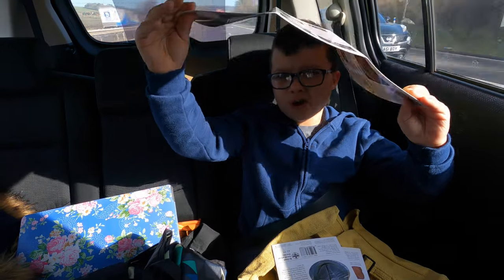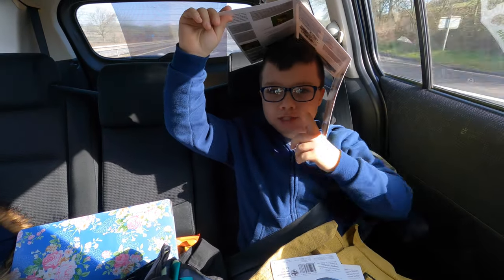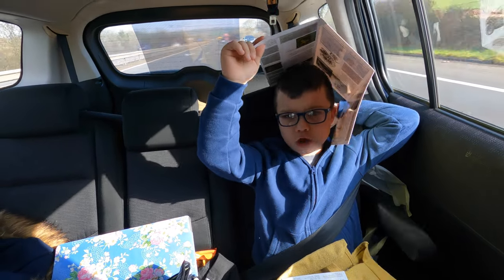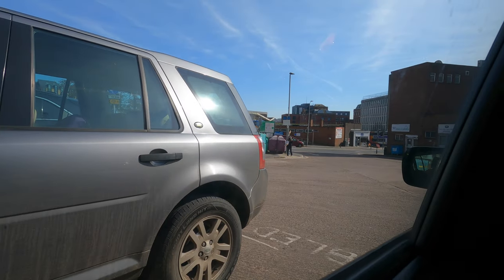So we're currently on our way to Exeter right now and we're one hour into the journey, and we've got one more hour to go. Okay guys, right now we are at Exeter and you can see outside how bright it is — the sun is shining.